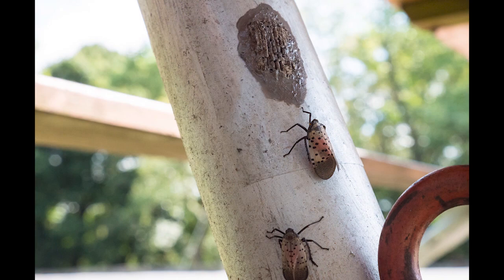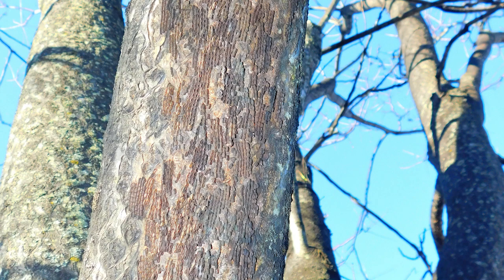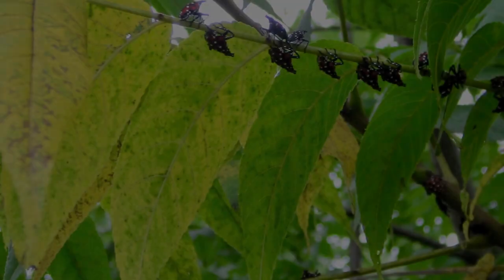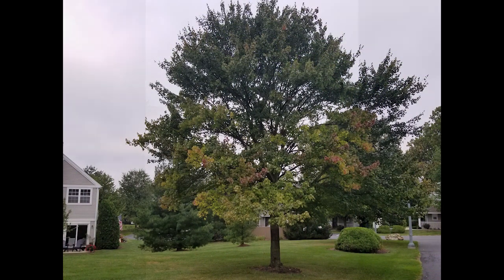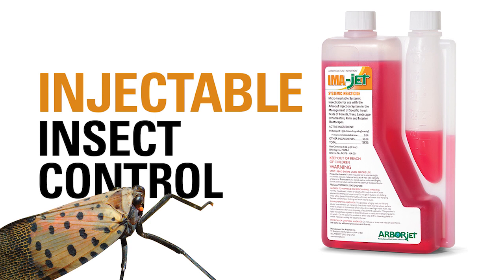Newly laid egg masses have a gray, mud-like cover. Old egg masses appear as rows of brownish, seed-like deposits on the trunk and underside of branches, roughly an inch long. Left untreated, feeding will cause yellowing of branches and tips on host trees.